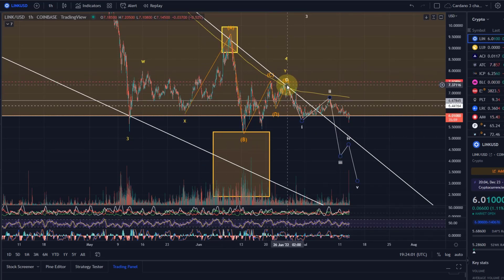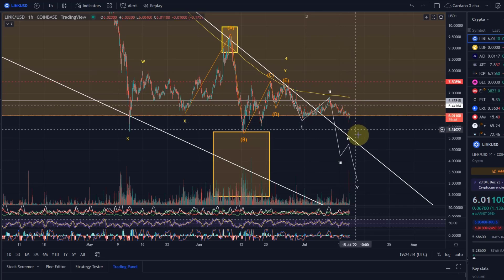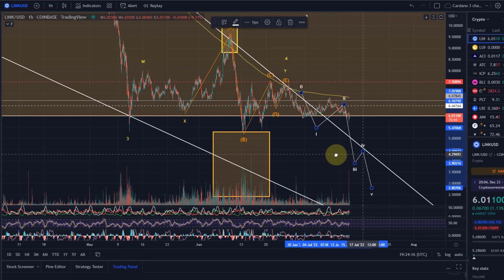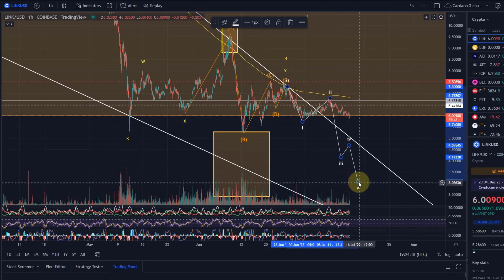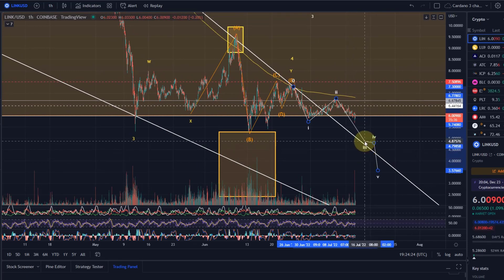I told you already a couple of weeks ago that I expect we already made our Wave 1 down, our Wave 2 to the upside, and Wave 3 down. We even broke the Wave 1 low, which is a good indication that we could indeed be in a Wave 3 already.